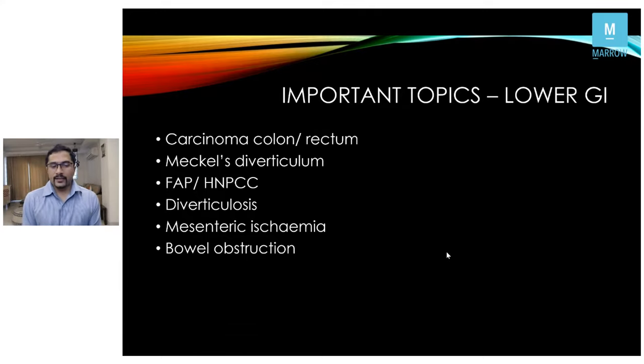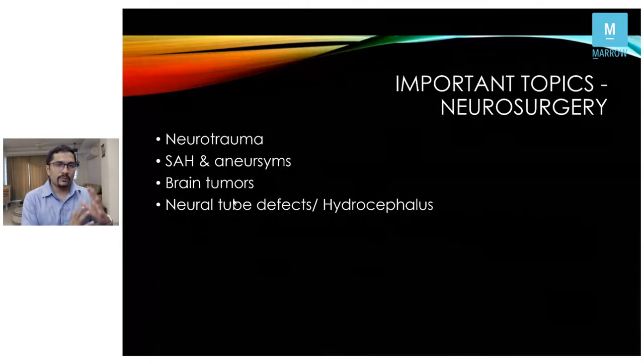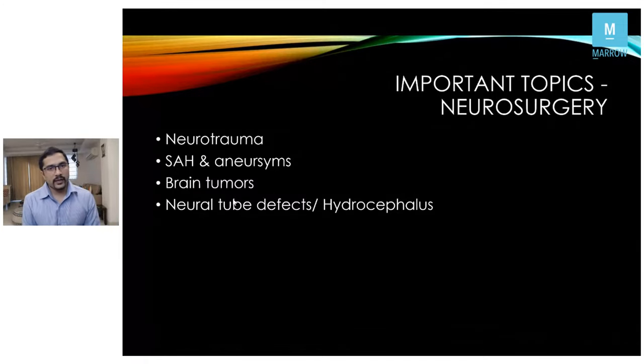From lower GI: carcinoma colon obstruction, familial adenomatous polyposis, HNPCC, diverticulosis, ischemic colitis, and lower GI hemorrhage. From neurosurgery, the main thrust should be on neurotrauma — head trauma and brain tumors — as these would be the two main topics. Read the ATLS manual; I've covered all the ATLS 10th edition updates in the Marrow videos.